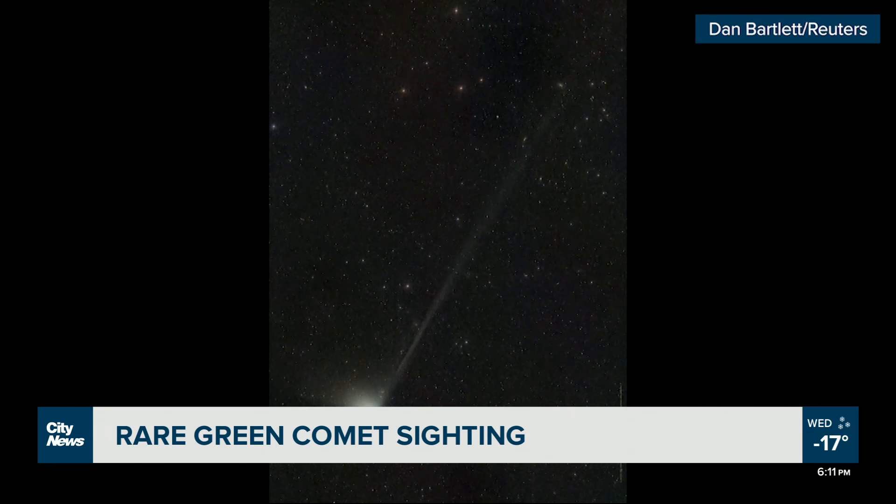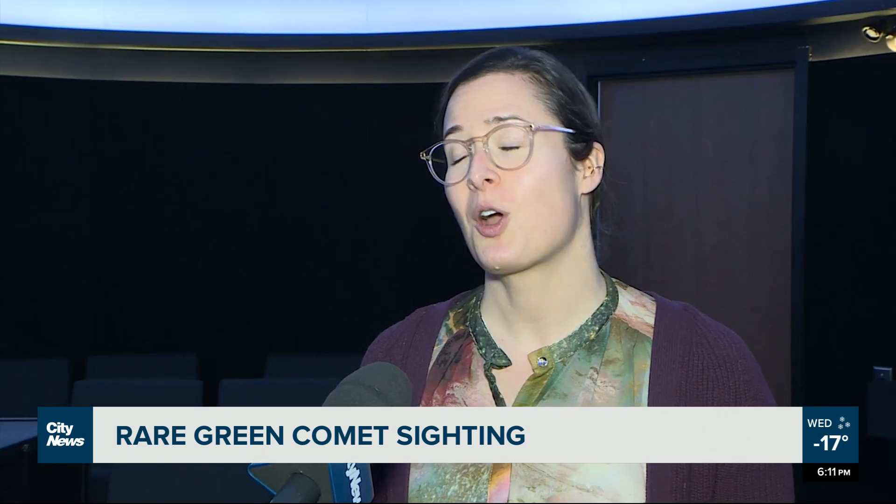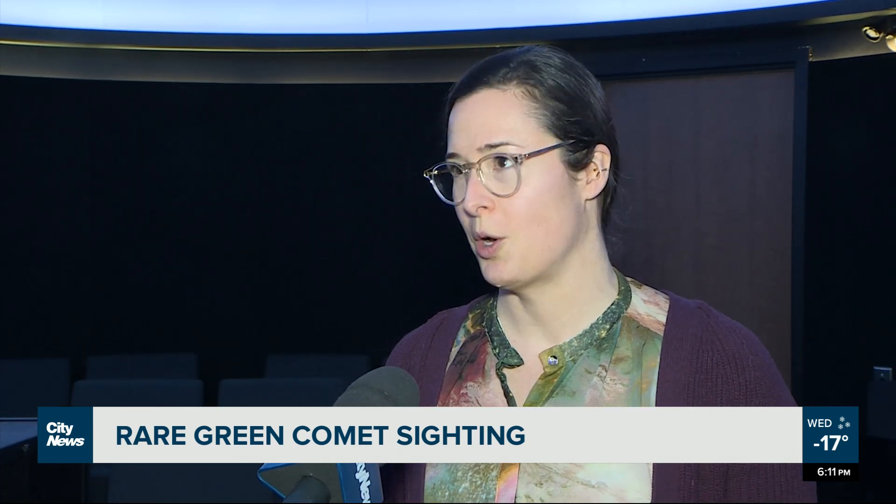What gives the comet its greenish hue? Perhut says it's a result of its chemical composition. A comet, in general, is a giant ball of ice. If there is enough carbon and cyanogen in the comet material, then when the sun heats it up, it'll start to glow greenish. So the color of this comet is due to its chemical composition.